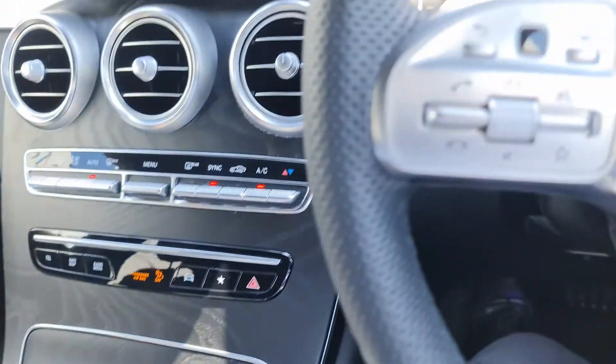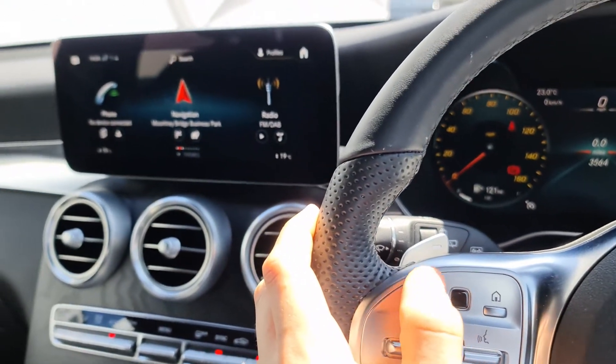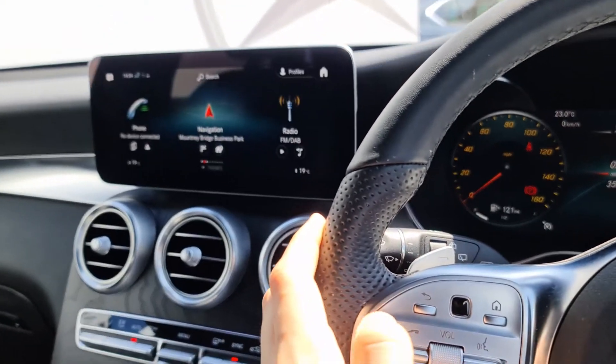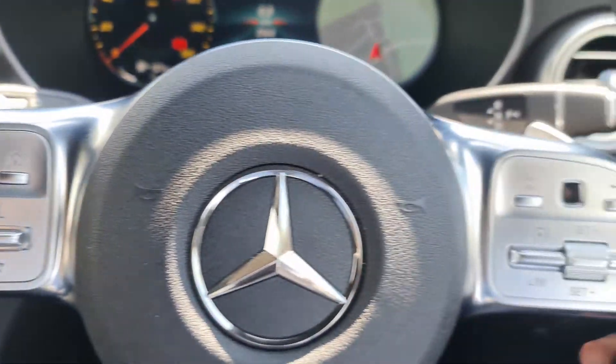Up here we have quite a few functions on the steering wheel. On the left side we can operate the main central screen, and on this side of the wheel we also have the ability to accept and decline calls, adjust volume, talk to the car, and access our favourites.